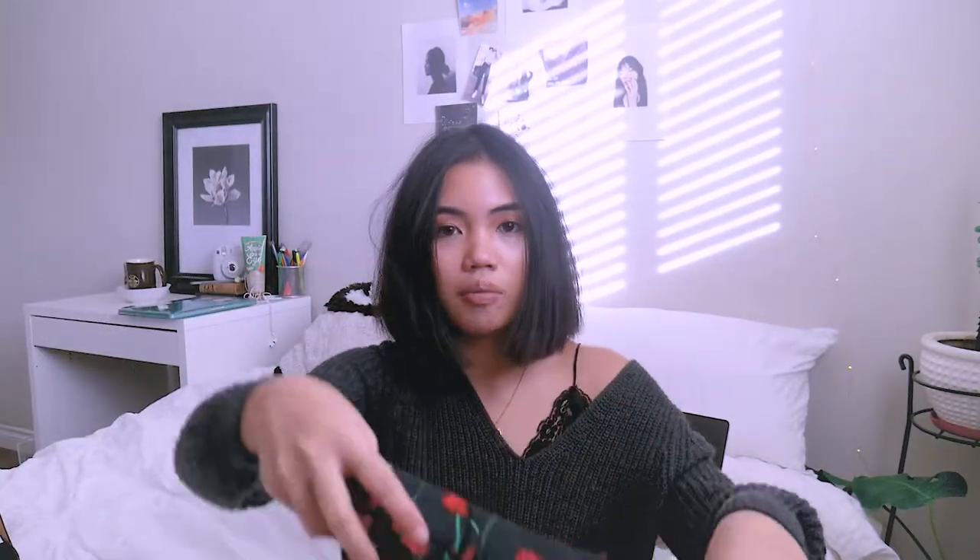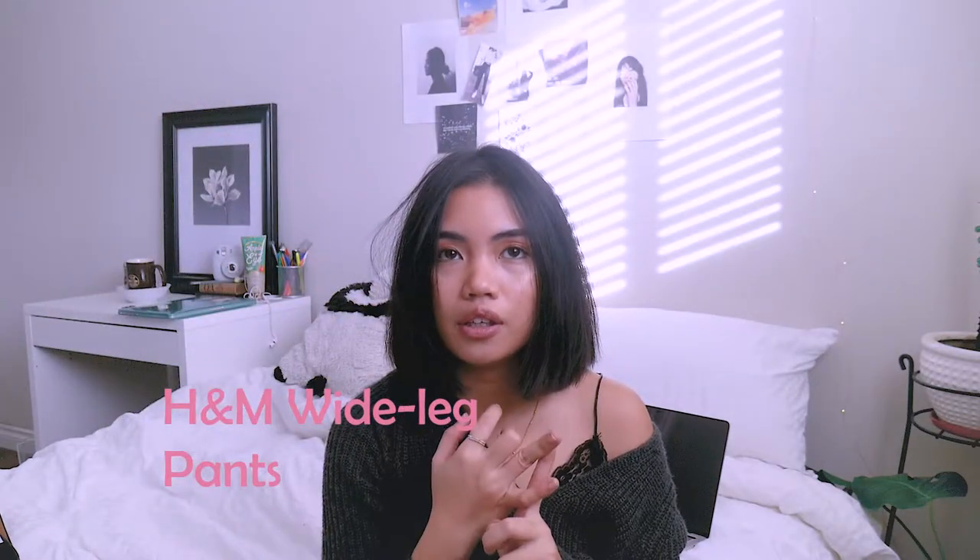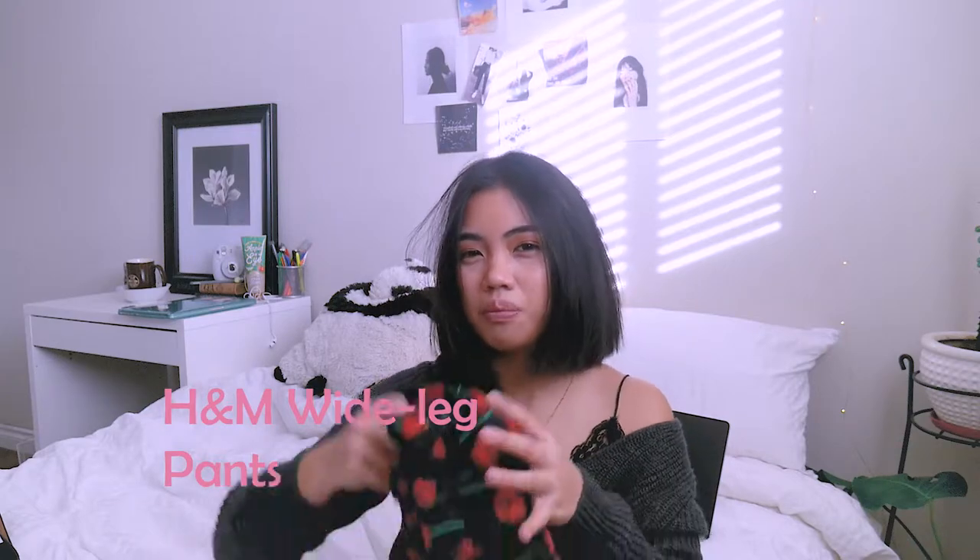Then I got these wide leg pants from H&M. I got these because you can layer so much underneath — like, you can wear fleece tights, and then leggings, and knee-high socks, and then put these on top, and no one will ever know that you're wearing that many layers underneath. Yay for wide leg pants during winter.